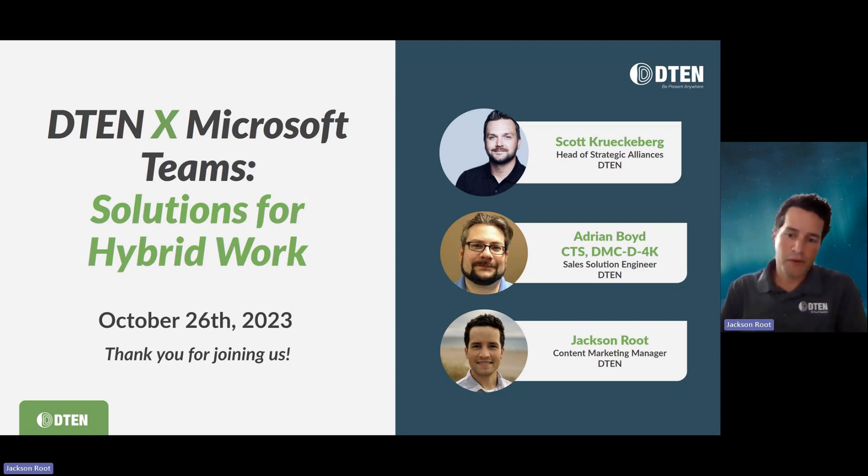Hey, everybody. My name is Jackson Root, Content Marketing Manager at D10. Today we're talking about Microsoft Teams and D10. This is your October update. We've got a lot of new announcements to cover this morning about new solutions we have for Teams.